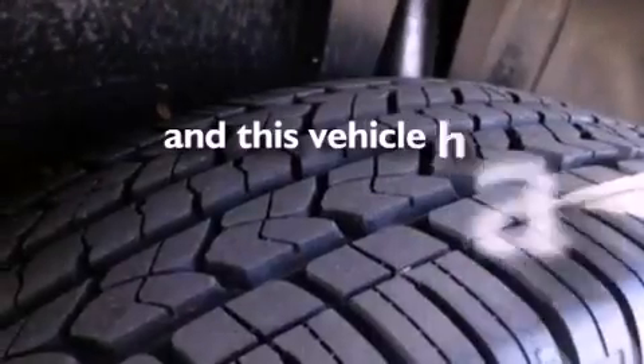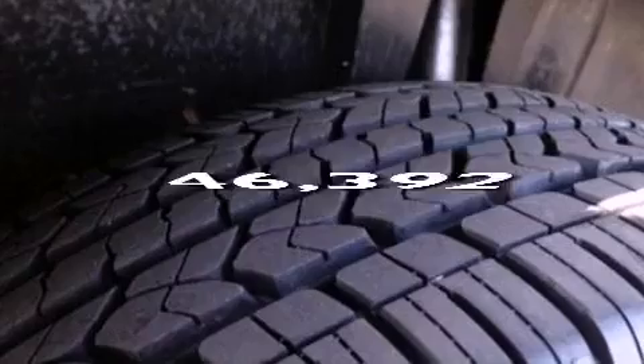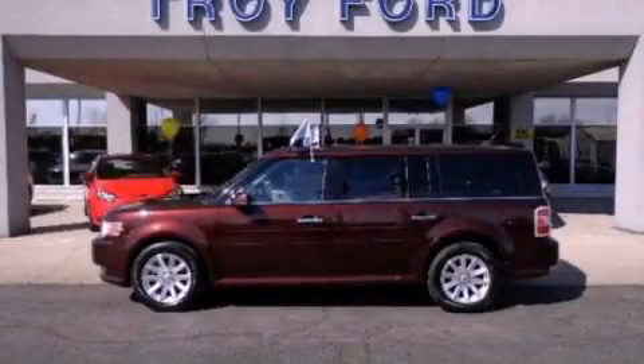This vehicle has fewer than 47,000 miles on the odometer. This vehicle won't last long at this price. Call and arrange a test drive now.